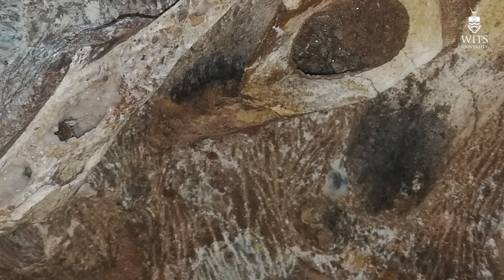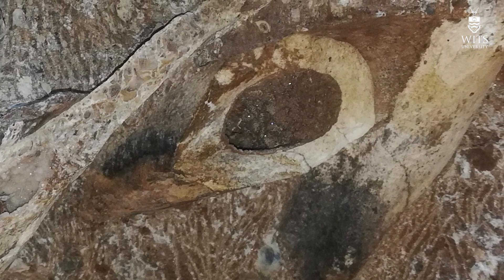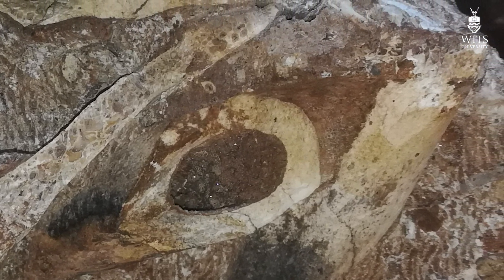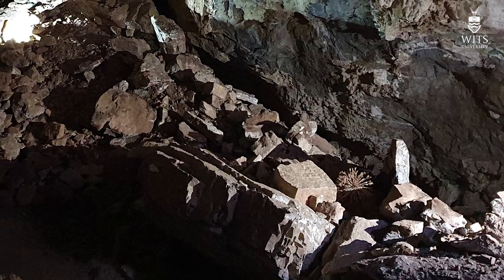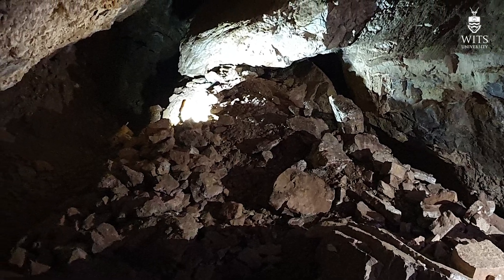I want to explain how we actually catalog fossils, because it's quite a complex process but a very important one for how we keep track of where fossils come from. In the case of fossils that come from a cave like this that have been displaced by miners, the first process is locating where the block actually comes from.